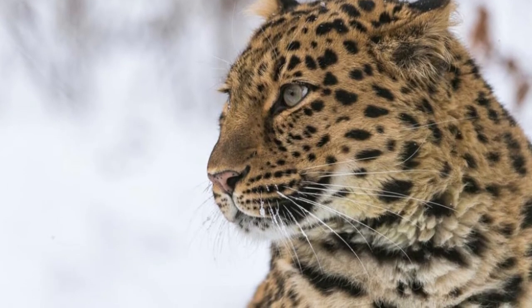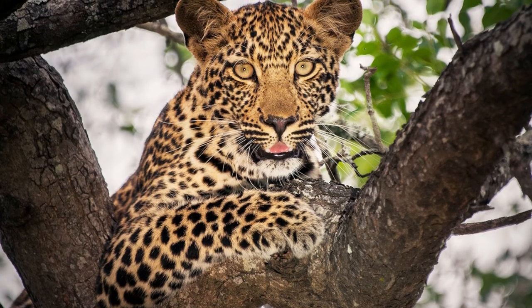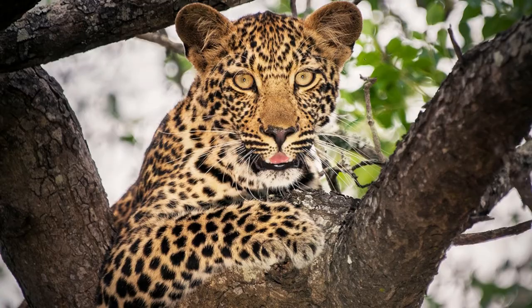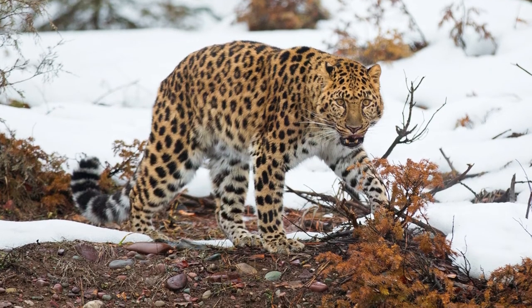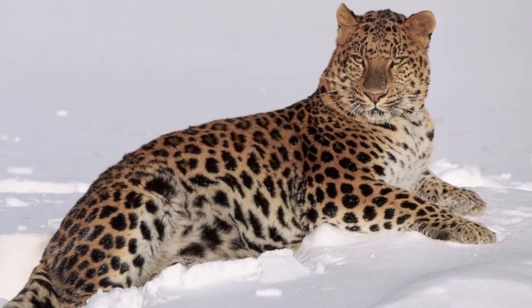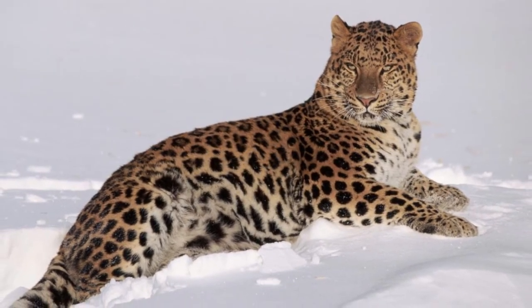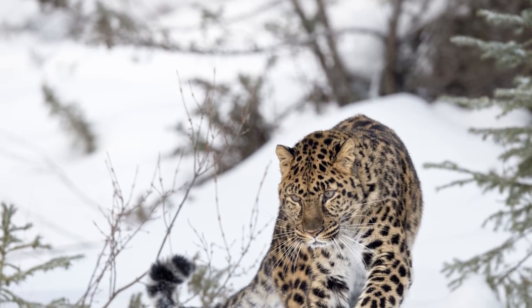Temperatures in this region can top over 30 degrees Celsius (90°F) during the summer and can drop below negative 30 degrees Celsius (minus 24°F) during the winter, making it a more extreme environment than where other leopards live. Amur leopards are most commonly observed on camera traps in higher altitudes along the temperate forests in the hills and mountains of the region.